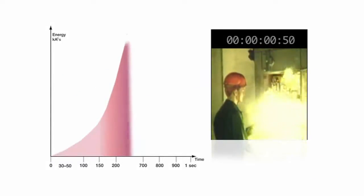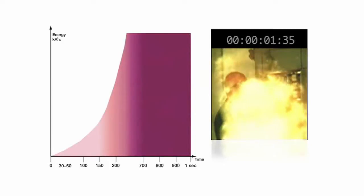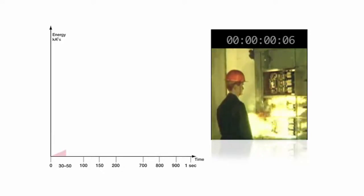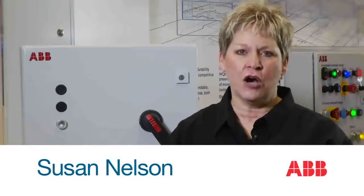What's the difference between this and this? The answer could be millions of dollars in destruction, damages and downtime. I'm Sue Nelson with ABB, and I'm here to discuss a critical area of functional safety: arc flash prevention and outcome minimization.